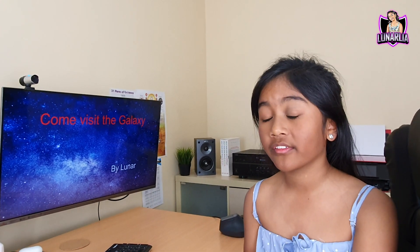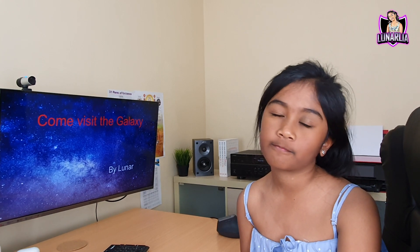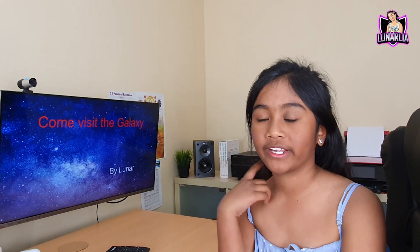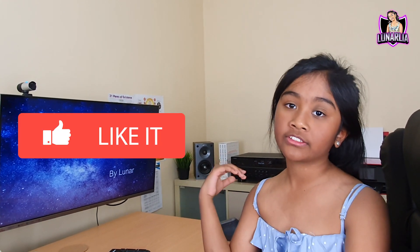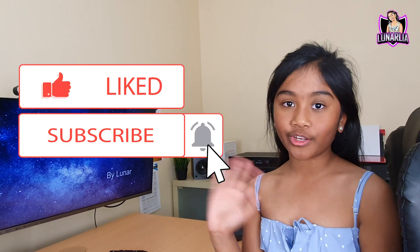Well, that's the end of the video. I hope you liked watching it and you learned some things about the galaxy. Don't forget to subscribe and like this video. Bye for now!